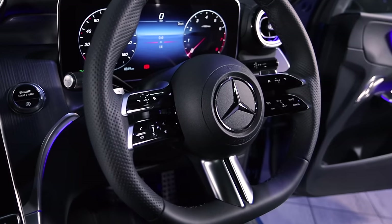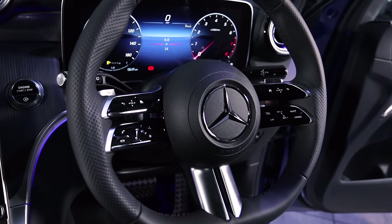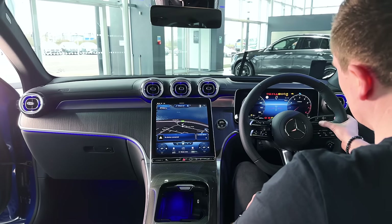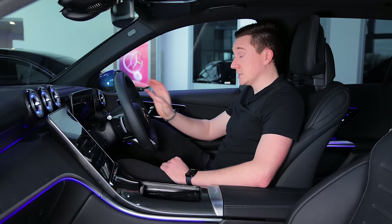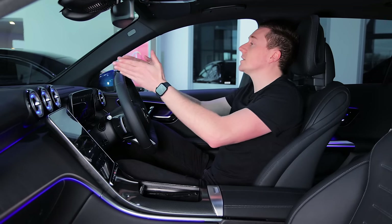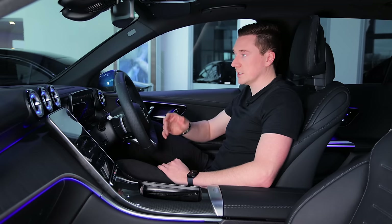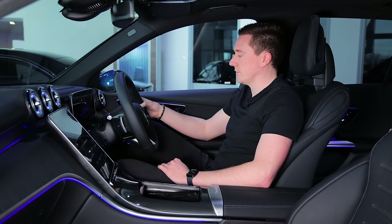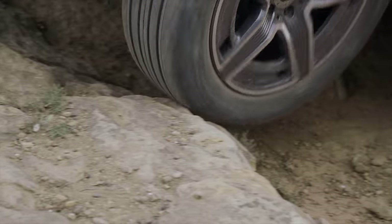The new Mercedes-Benz steering wheel has twin spokes that are fully touch-sensitive — you can tap or swipe left and right to control different things. Certain specifications also include a head-up display. One really cool feature with this car is called transparent bonnet, which lets you almost see through the car down to the floor.